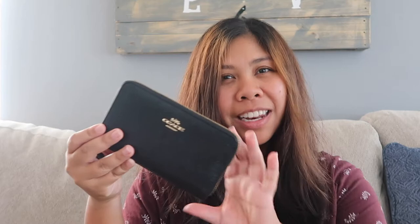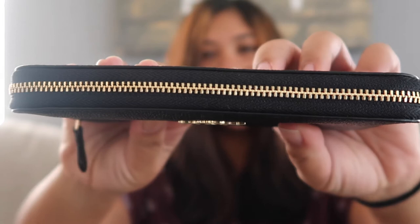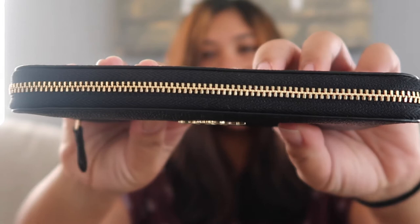So this beauty right here is the Coach wallet. I'm going to zoom it up closer to show you how beautiful it is. Look at that. It is a leather Coach wallet. It is a zippered wallet and it is a compact size wallet.